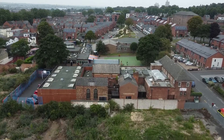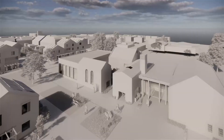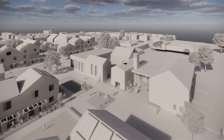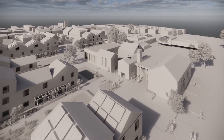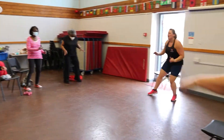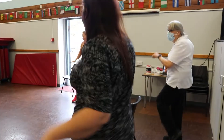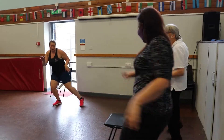Throughout the project I engaged with members of the local community to get their opinions. It's a fantastic concept that would breathe new life into the area.